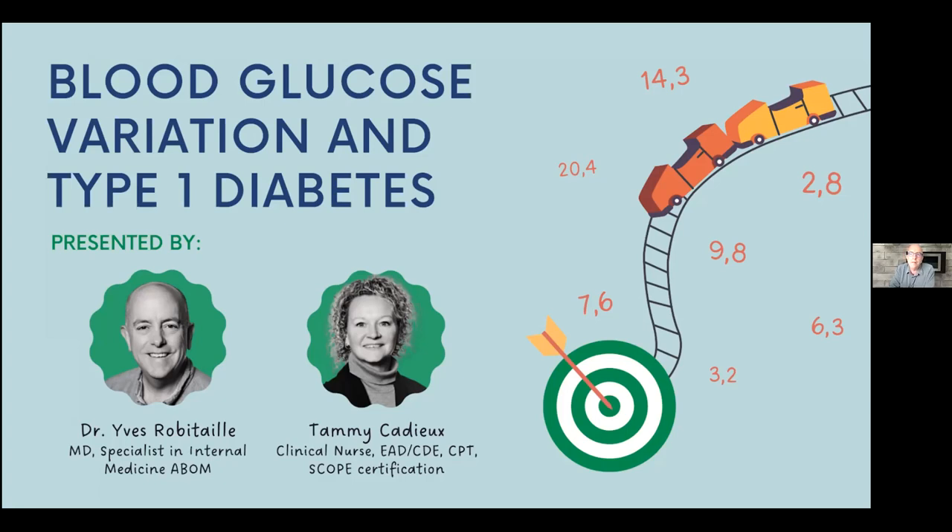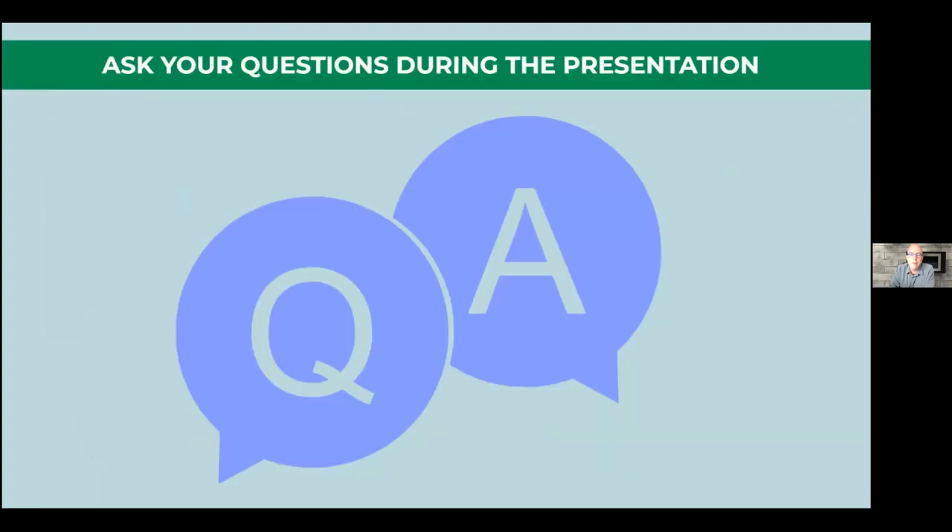We will discuss glycemic variability because for us it's an important part of the care given to people suffering from diabetes. This is data that is probably relatively new to all of us, but glycemic variability existed long before we could measure it in any way.